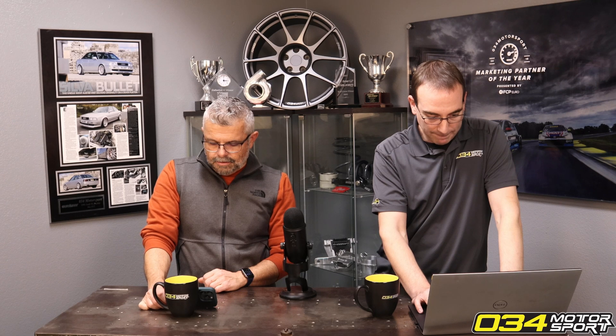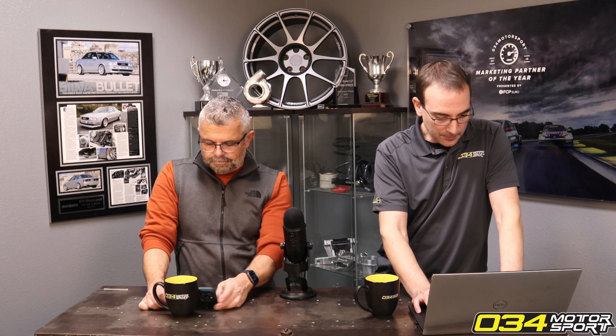If you add our intake or other mods, power can increase even further. As for features, it is a stage one file. You're going to see a more refined driving experience, and it's going to be a hell of a lot faster.